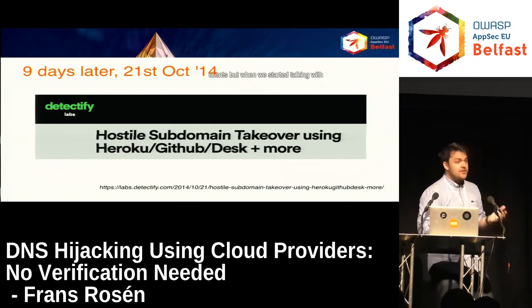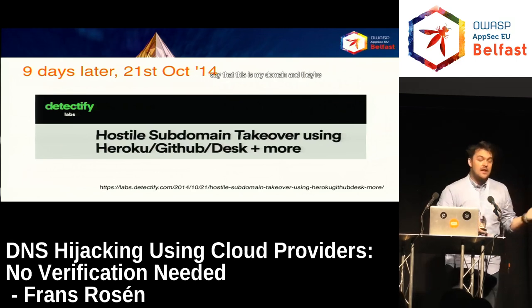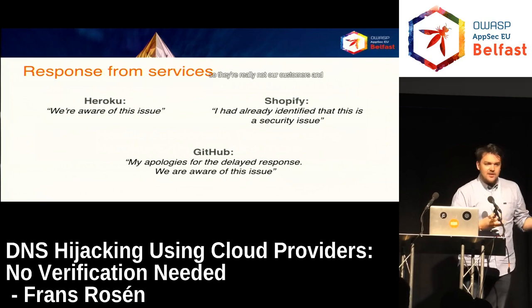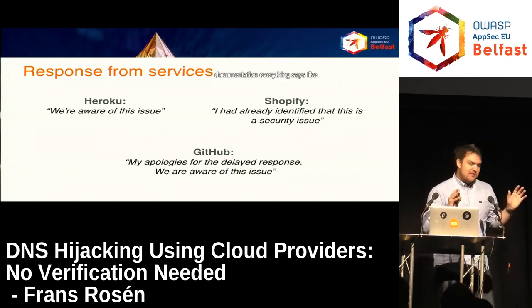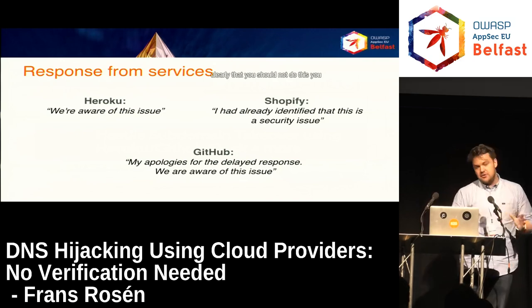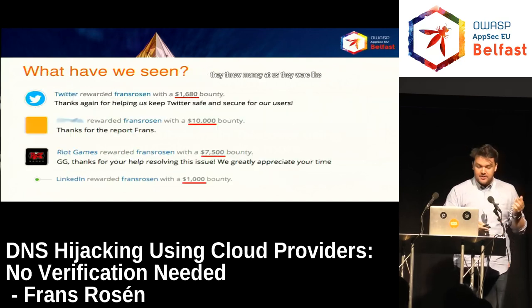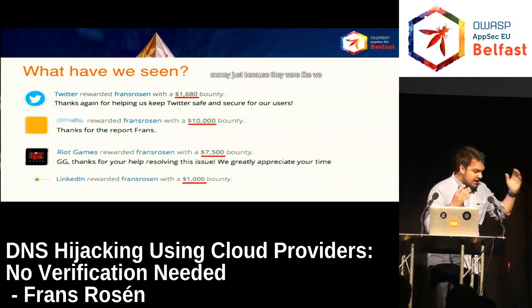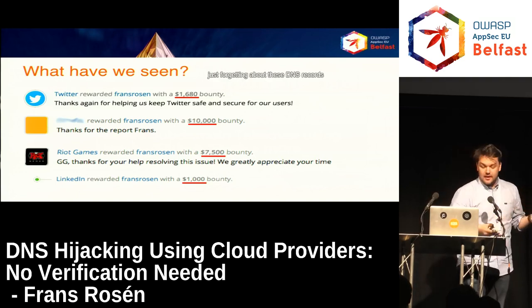When we started talking with these services — not the vulnerable clients — they said things like, 'They don't use us anymore, so they're really not our customers,' or 'If you read our documentation, it clearly says you should remove your DNS records.' However, when we talked with the customers of these services, they threw money at us. They were like, 'Why did we not know about this? We had no idea we were vulnerable just by forgetting about these DNS records.'